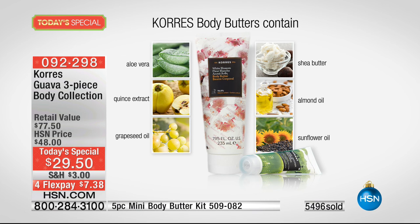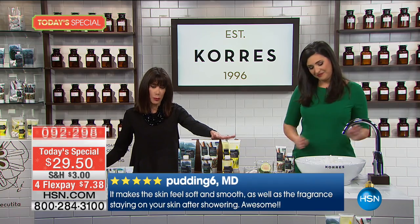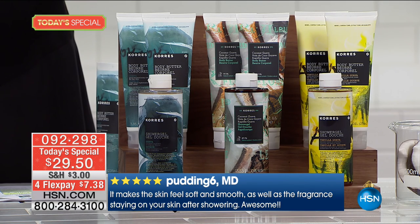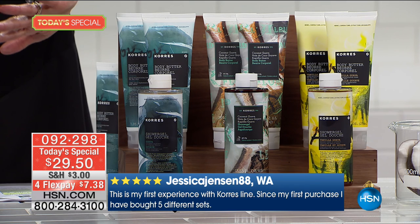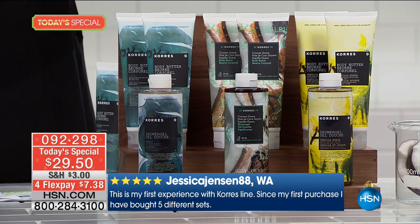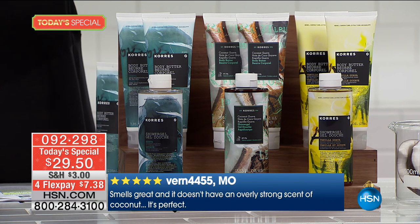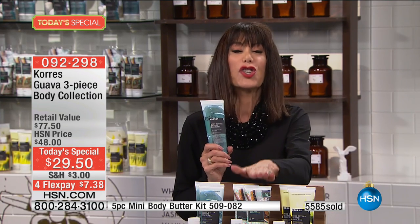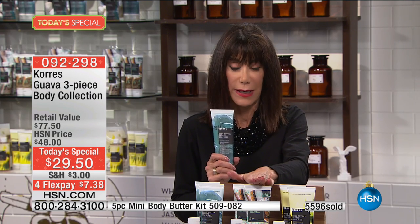The reviews are amazing. Every single one of these is a customer pick with hundreds of reviews. One says: 'It makes the skin feel so soft and smooth.' Another says: 'This is my first experience with Korres — since the first purchase I've bought five different sets.' Another reads: 'Smells great, doesn't have an overly strong scent of coconut — it's perfect.' If you're a Guava lover, jump into this incredible Coconut — it's not heavily coconut, it's beautiful and smooth.